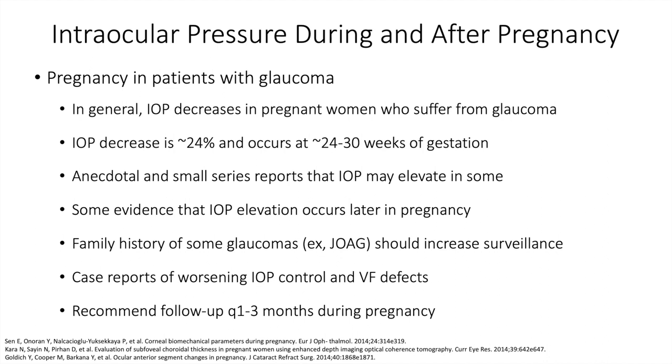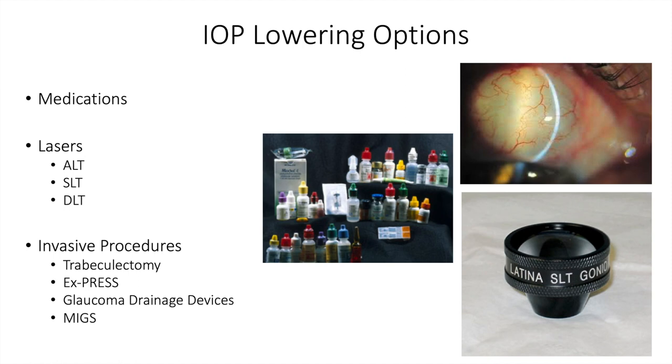The take-home message is that patients who are pregnant and have glaucoma should be followed every 1 to 3 months during pregnancy just to make sure they're not losing pressure control and that there isn't a later elevation in pressure, as has been seen in some of the smaller case series. The IOP lowering options are essentially the same — medications, laser, and invasive procedures — with the most focus on medications and a brief touch on lasers and invasive procedures towards the end.